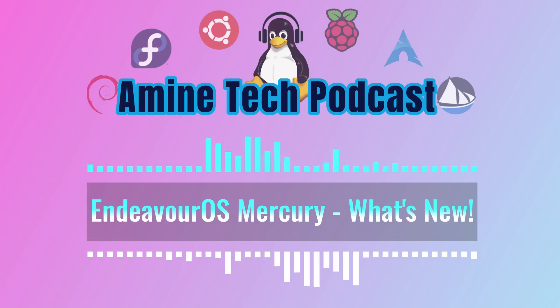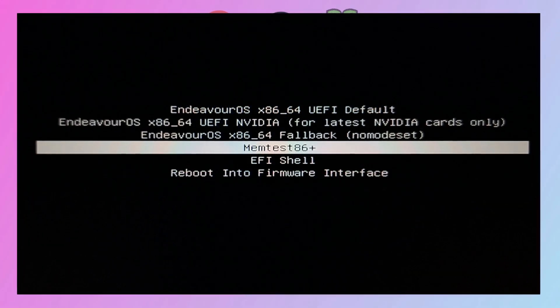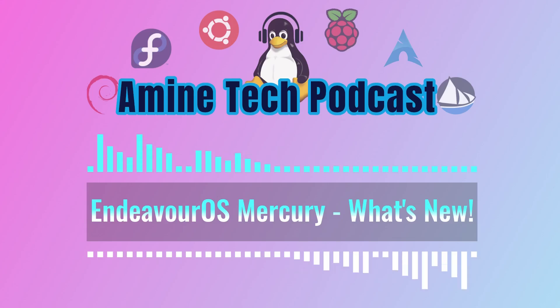Lots to cover there. One cool addition is a memory test for EFI systems, which helps make sure your hardware is good to go right from the start. And they fixed some issues with BIOS legacy installations, which is great for people with older computers. Sounds like big improvements.